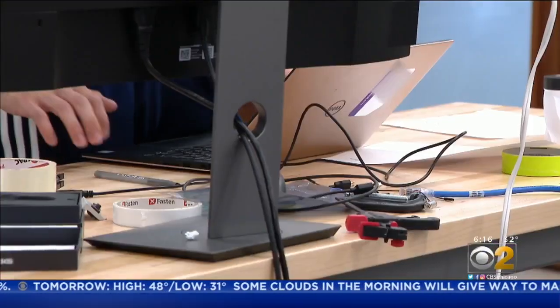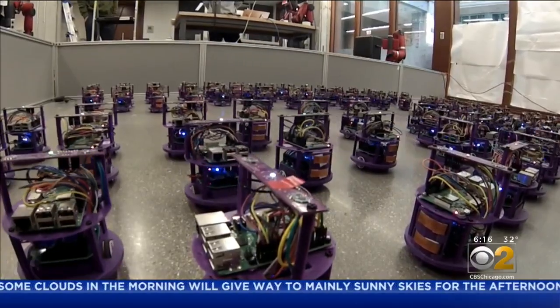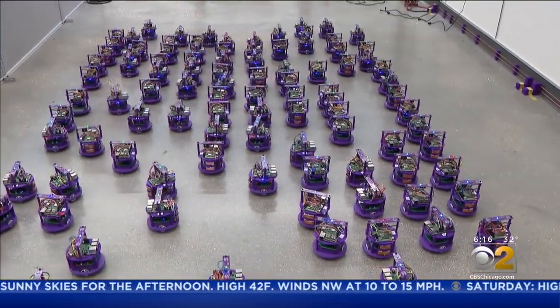His next step: figuring out how to scale this experiment in an inexpensive way for the inevitable day when hundreds, thousands, or millions of robot cells are swarming around us.